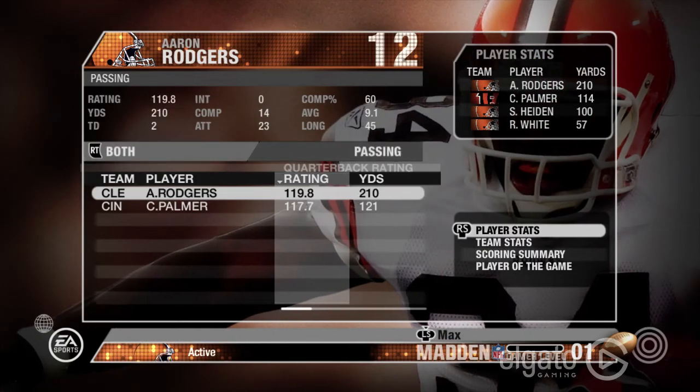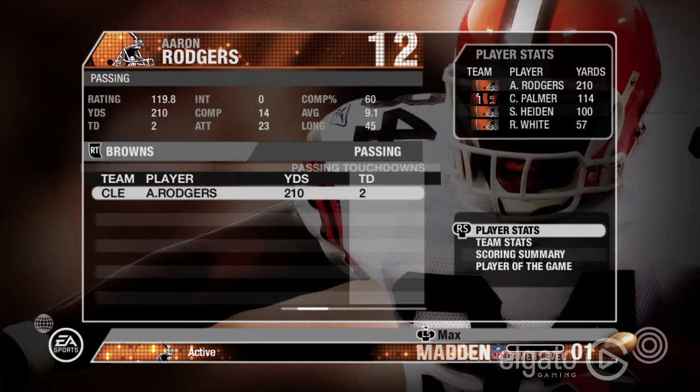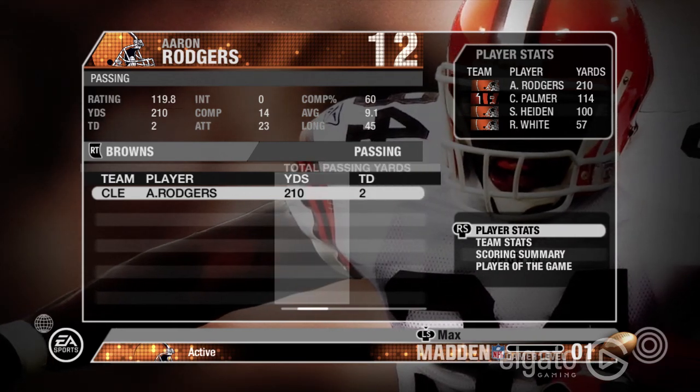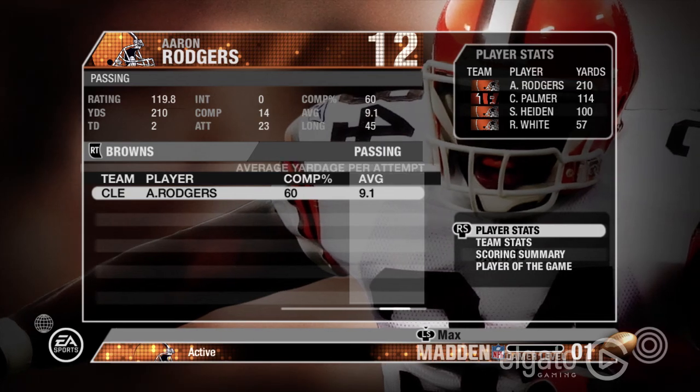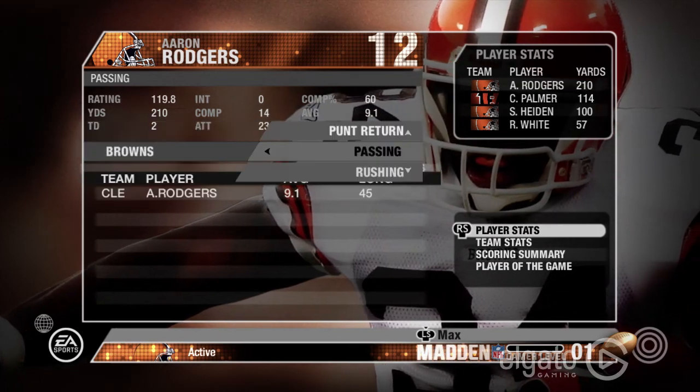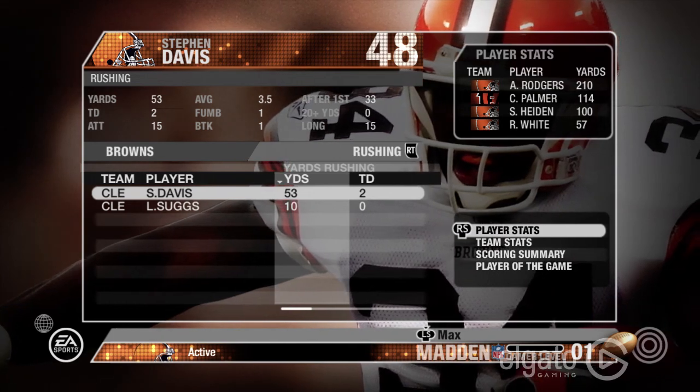Hello and welcome in to Building the Browns. This is Max O'Neill, and unfortunately there was a little bit of an error in the week two game — that footage got deleted, so now we're gonna look at the stats from that game.